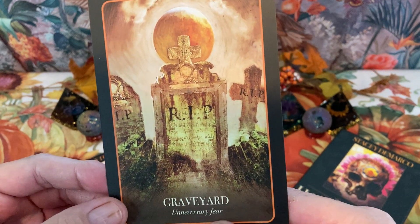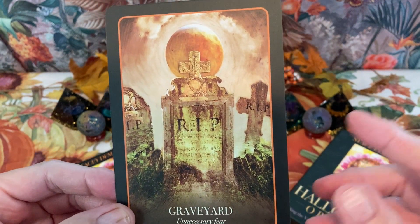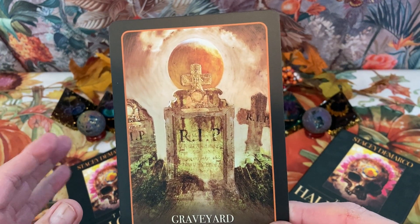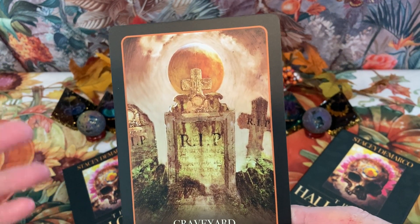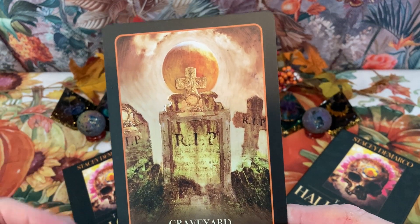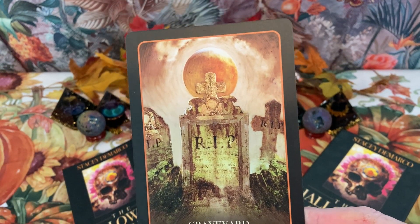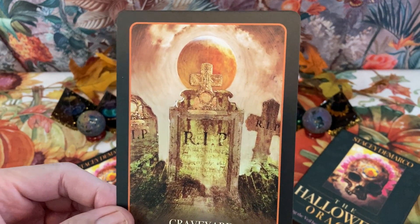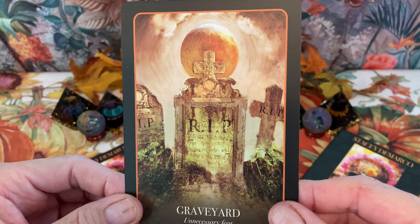Next we have Graveyard, with the keyword 'unnecessary fear.' Indeed, we think of physical death as an end, but it's not an end — it's another beginning, much like the Fool goes through his journey and discovers different beginnings and endings throughout his life.